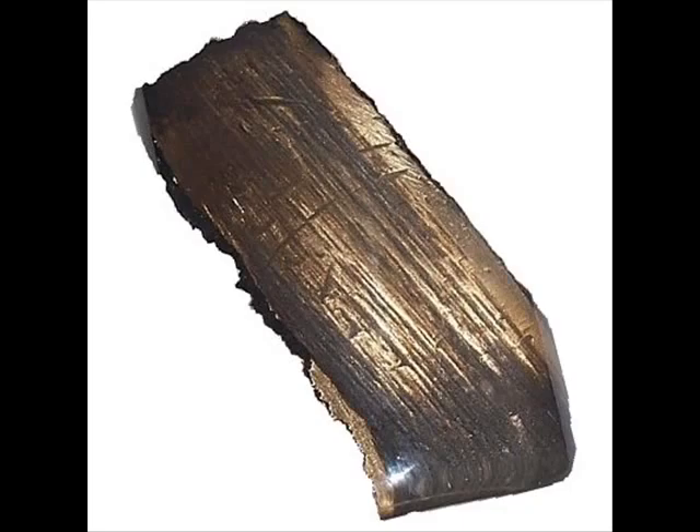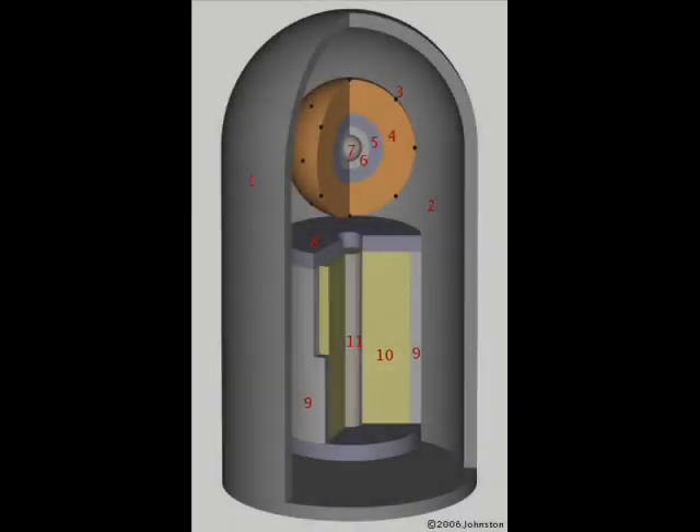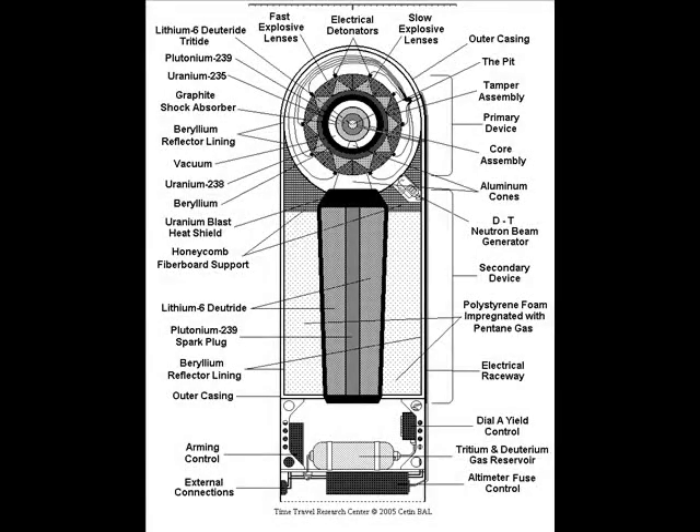Normally, U-238 or depleted uranium will not undergo nuclear fission, as slow-moving neutrons are insufficient to cause this abundant isotope to split. However, fast-moving neutrons will cause fission, so a layer of depleted uranium surrounds the fusion fuel as a tamper, undergoing fast fission when the fusion isotopes fuse. While a tamper is normally depleted uranium to maximize total yield, it can be made from other materials. The Teller-Ulam design thus utilizes three stages: the fission primary, the fusion secondary, and a third fission stage. This is the most efficient design developed, and virtually all nuclear weapons today use it.